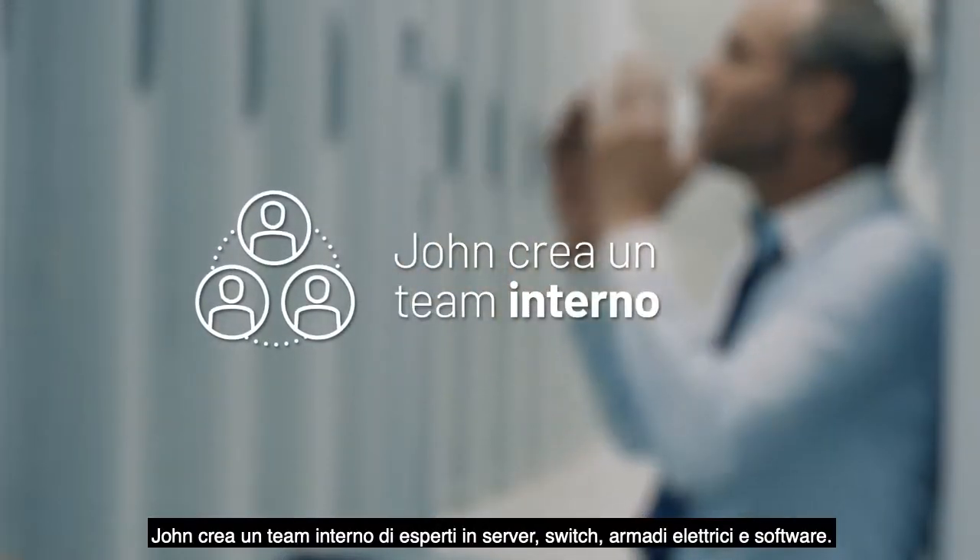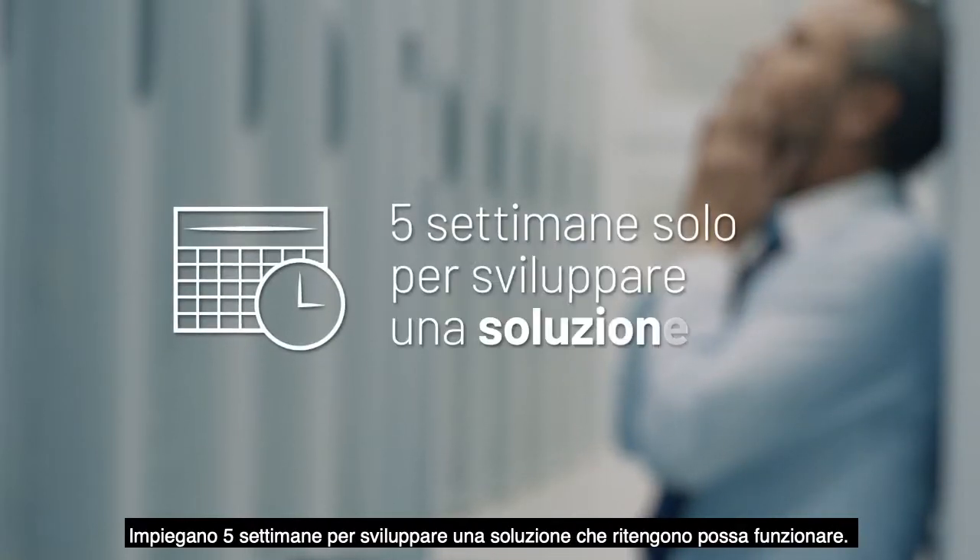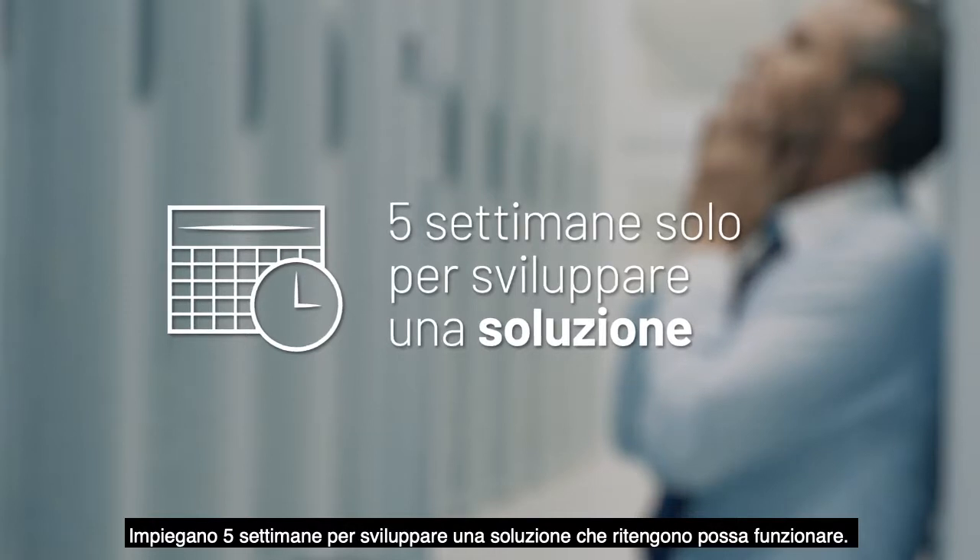John assembles an internal team of experts on servers, switches, cabinets, and software. They spend five weeks coming up with a solution they think will work.